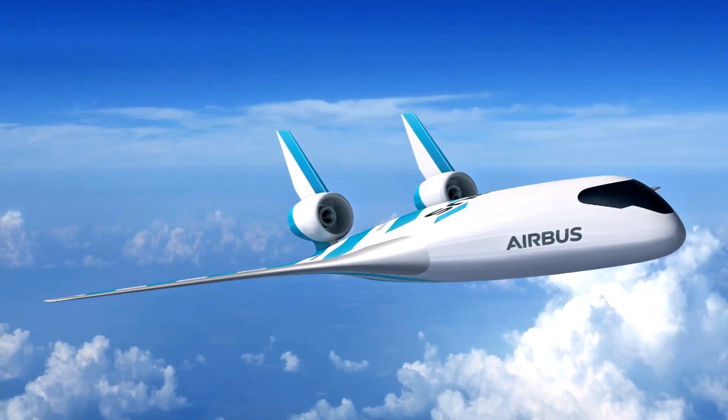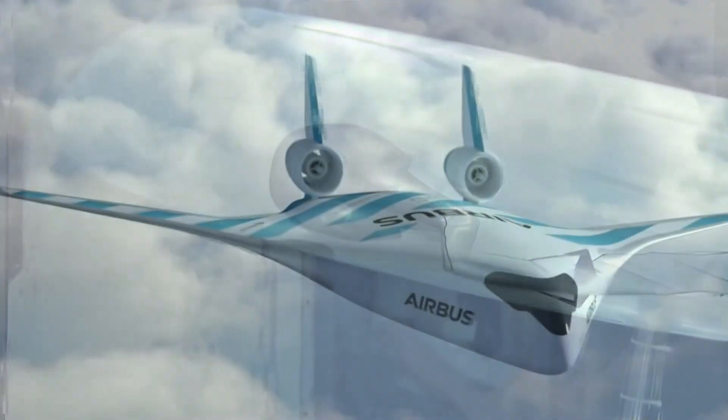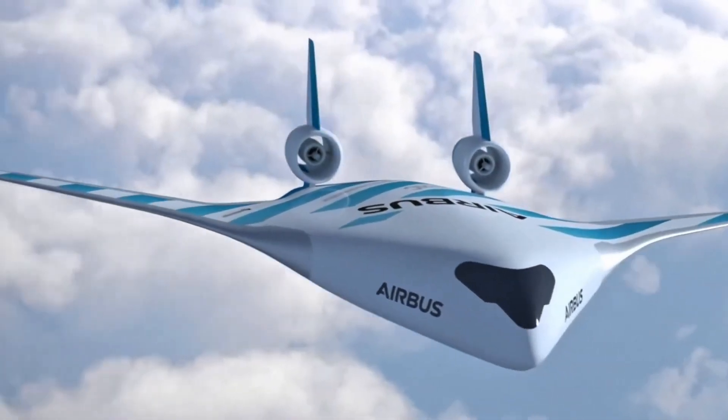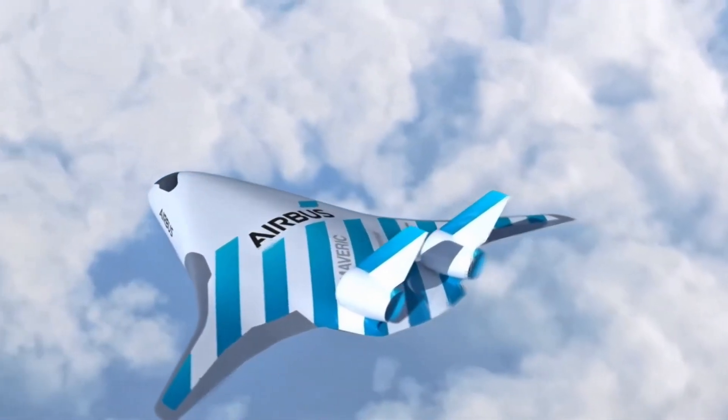This not only looks incredible, but can improve fuel efficiency by up to 20%. It's still experimental, but Airbus has already flown small-scale versions. And if this design goes commercial, our passenger planes might look like flying manta rays in the near future.